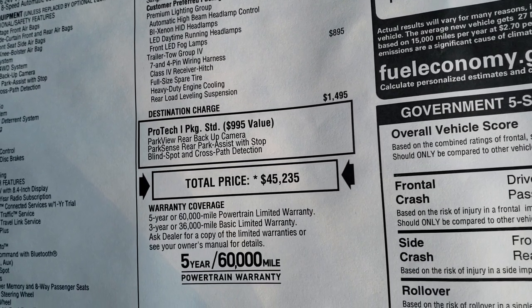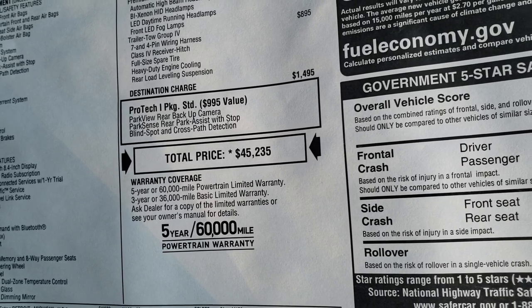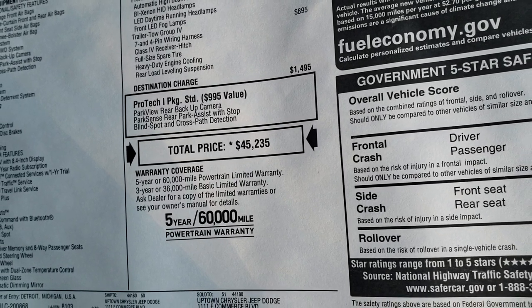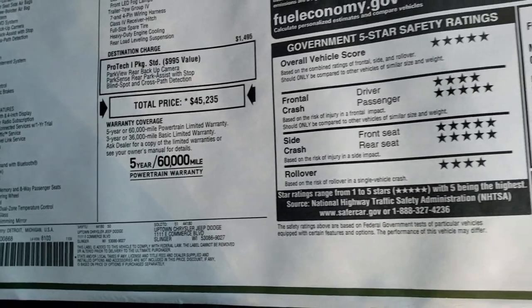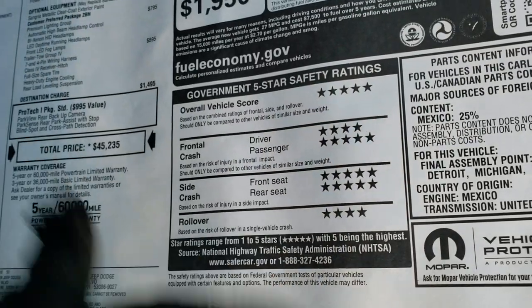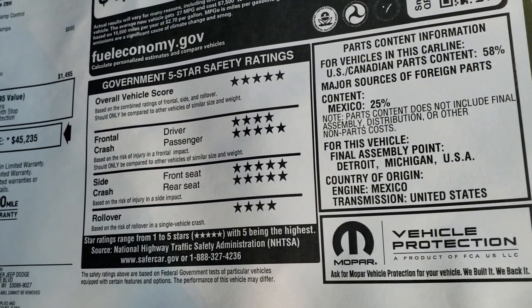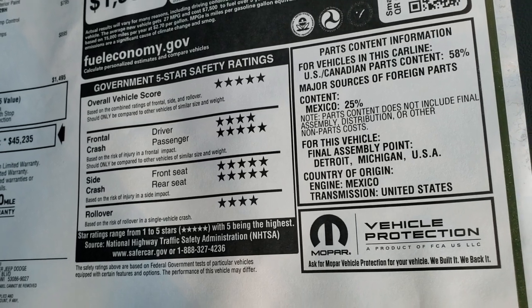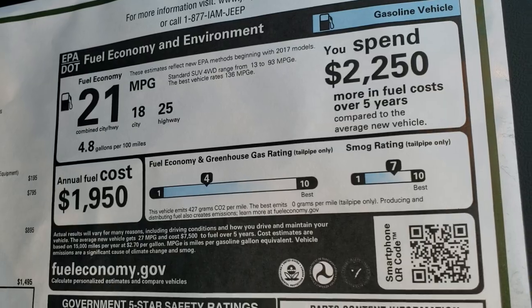The premium lighting group is $795 and the trailer tow group is $895. It comes with the Pro-Tec 1 package standard, which gives you the backup camera, blind spot, cross path, and backup park assist. The MSRP on this vehicle is $45,235. Pretty much 5-star all the way down the board except front crash driver is a 4 and rollover is a 4 — very safe vehicles.